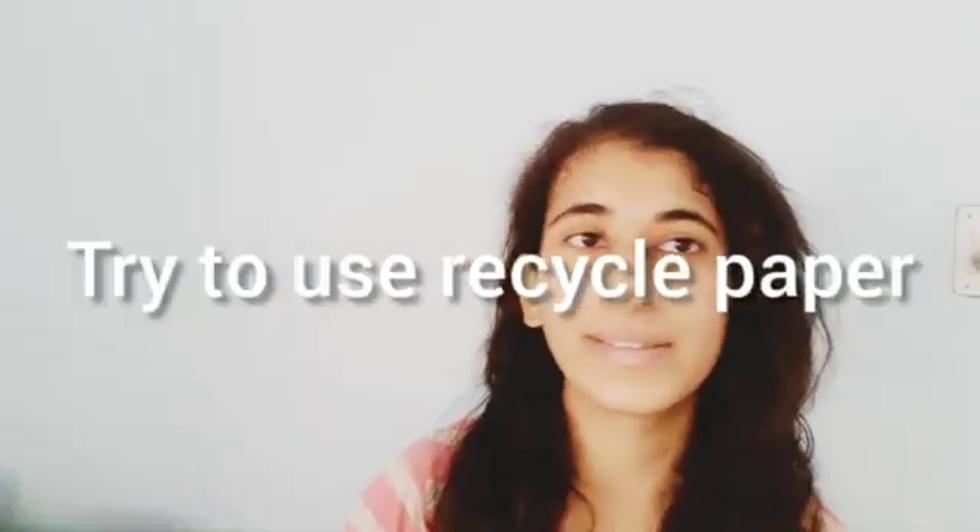The sixth hack: try to use recycled paper — whether it's toilet paper or paper for your day-to-day routine. Fresh new paper requires cutting down trees, processing them, and using a lot of energy and resources. By choosing recycled paper instead of fresh new paper, you're being more eco-friendly and sustainable.